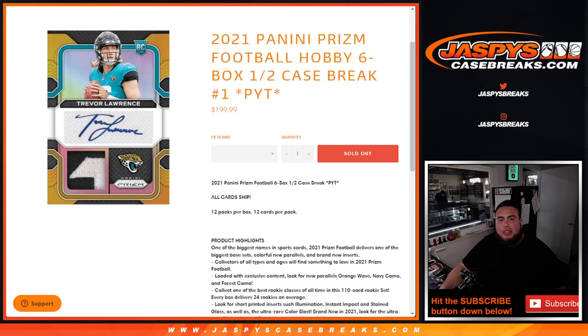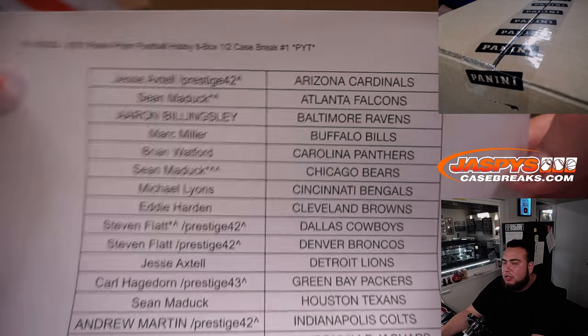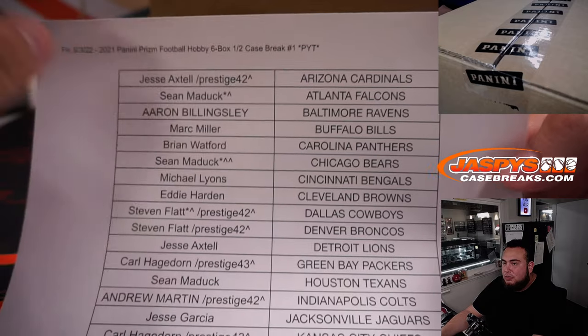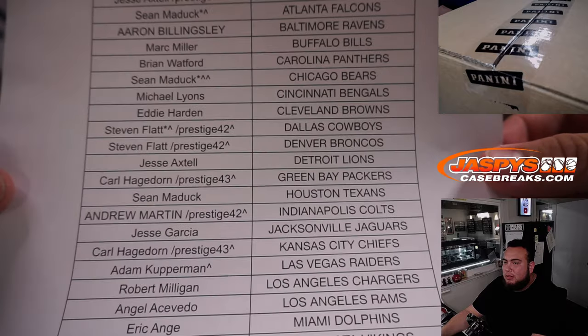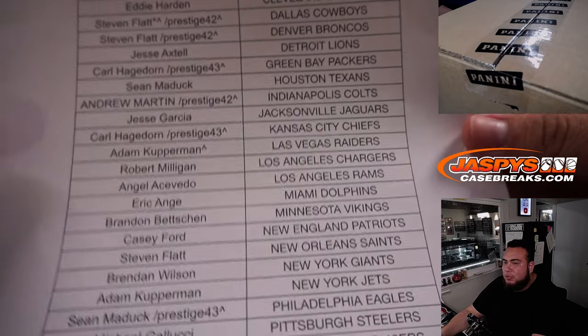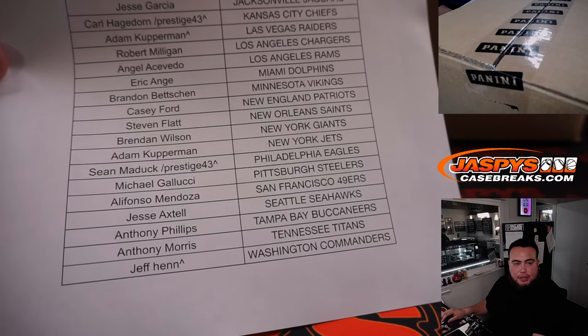What's up everybody, JC here for jaspyscasebreaks.com. 2021 Panini Prizm football hobby six box half case break — Pikachu's number one. Just sold out, this one is an all card ship for the picker teams. It's a half case break. If you have a little prestige pack filler or character at the end of your name, it means you won that in a team random; everybody else bought in straight up.